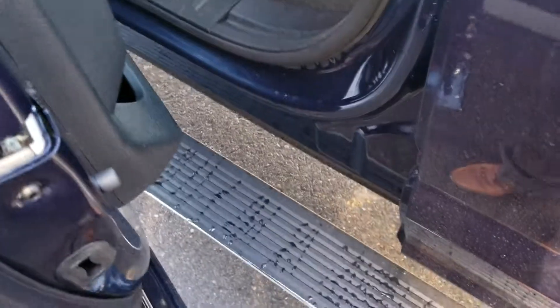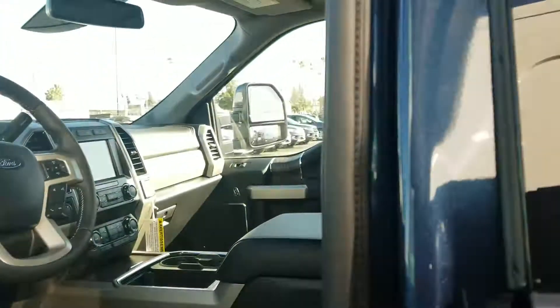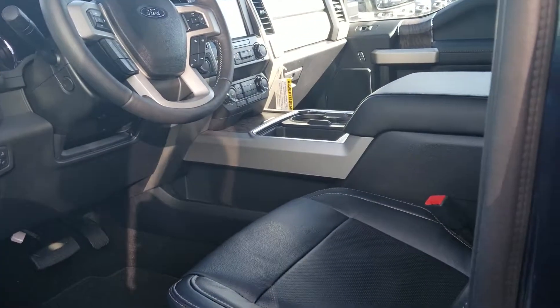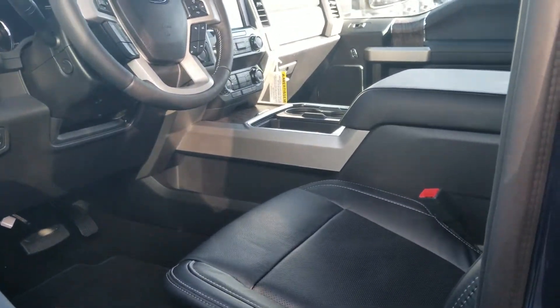You can see that it has keyless entry, running boards, power, navigation, panoramic roof. It has heated and cooled seats, driver and passenger side.